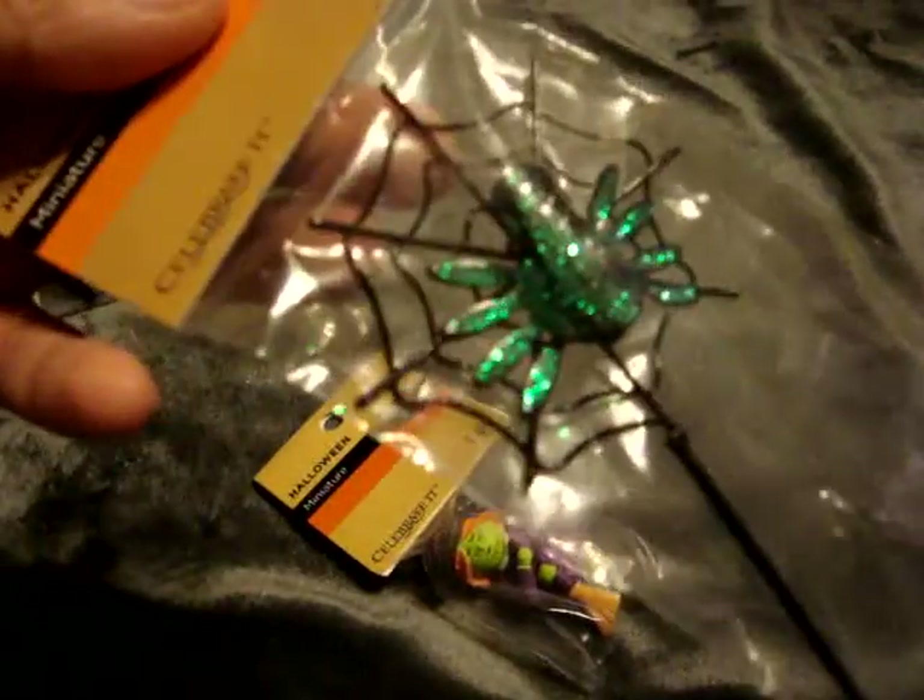I got the little tombstone, the Happy Halloween sign, this little pumpkin, the haunted castle, this banner that says Trick or Treat, the spider with the spider web, and then this little witch.